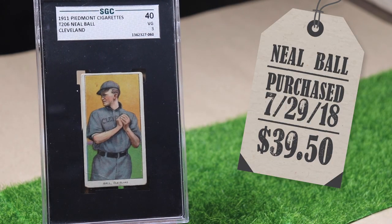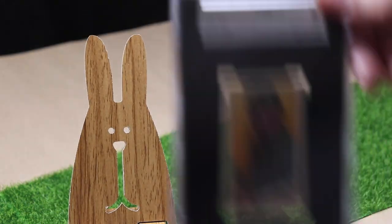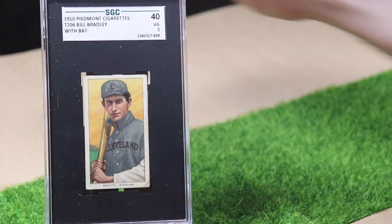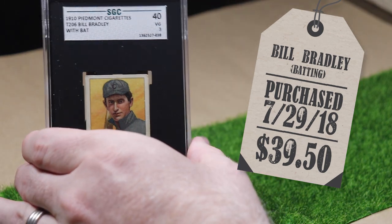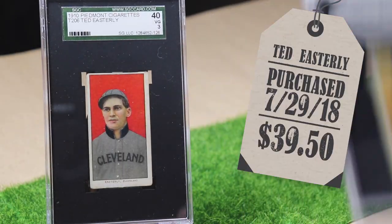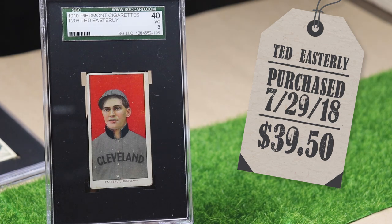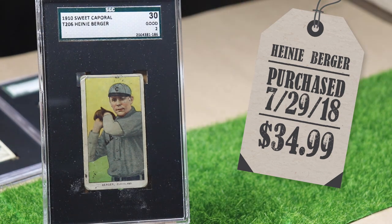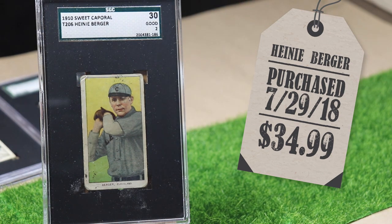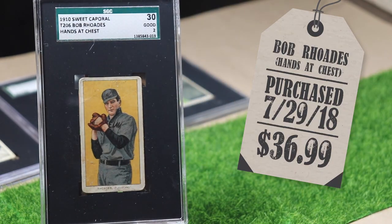So here's the original five: shortstop Neil Ball, third baseman Bill Bradley — this is one of two cards of his in the set — catcher Ted Easterly, I really love that red, pitcher Heine Berger, which I like his name, it's kind of like Butt Burger, and pitcher Bob Rhodes. This is also the first of his two cards in the set.